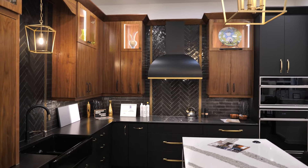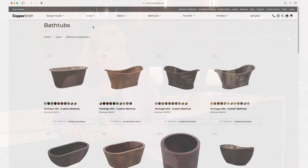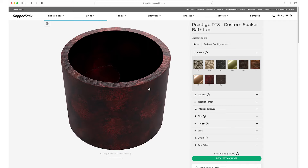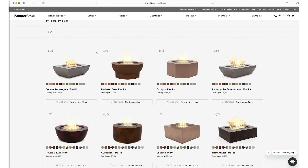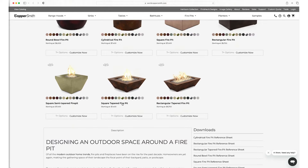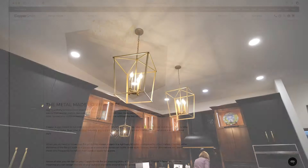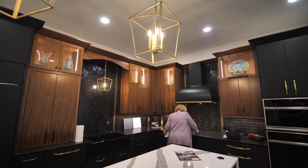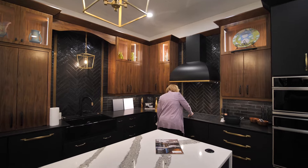I love the variety that Coppersmith allows us to present to our clients. Regardless of what style of kitchen we are doing, there's going to be a Coppersmith hood that fits that style. If we're doing a bathroom, they have extensive types of bathtubs; if you're doing an outdoor kitchen, they have fire pits. It is literally a brand of complete quality, and I love that we can offer all those things to our customers. I would definitely recommend Coppersmith to other interior designers.